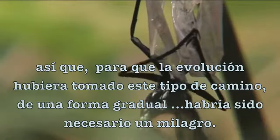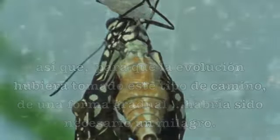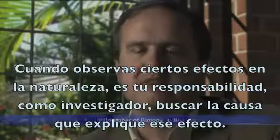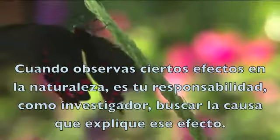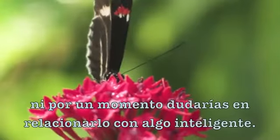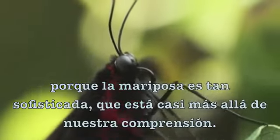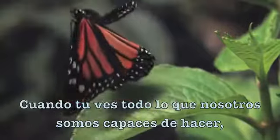So for evolution to have created this sort of pathway gradually, it would take a miracle. When you see certain effects in nature, it's your responsibility as an investigator to find the cause that will explain the effect. If you saw a mechanical device of the sophistication of a butterfly, you would not for a moment hesitate to ascribe that to intelligence. Because the butterfly is so much more sophisticated — almost beyond our comprehension — than anything that we make.